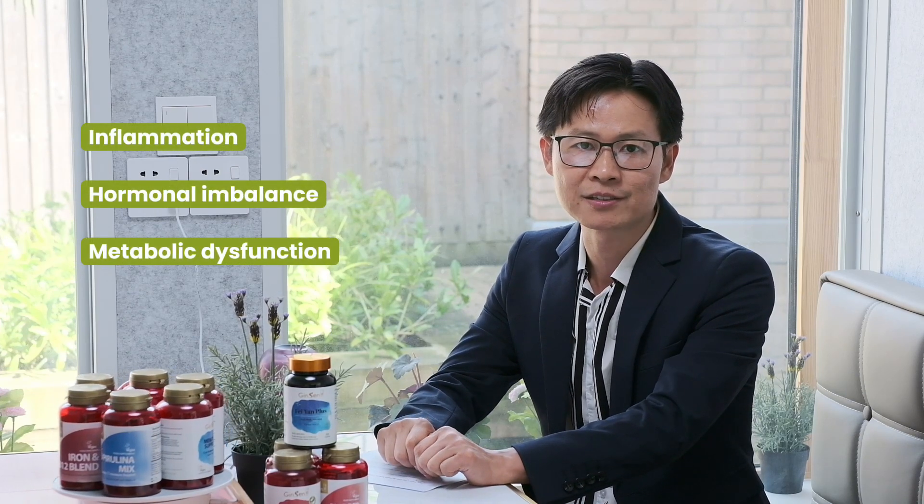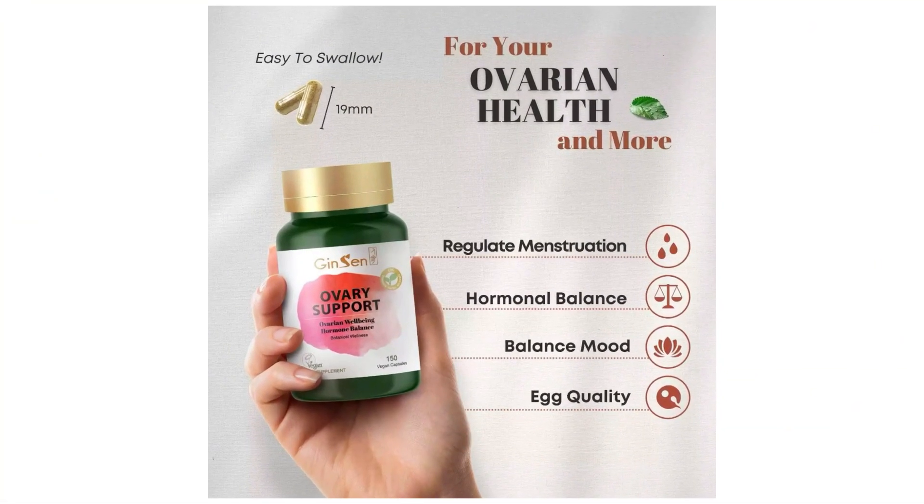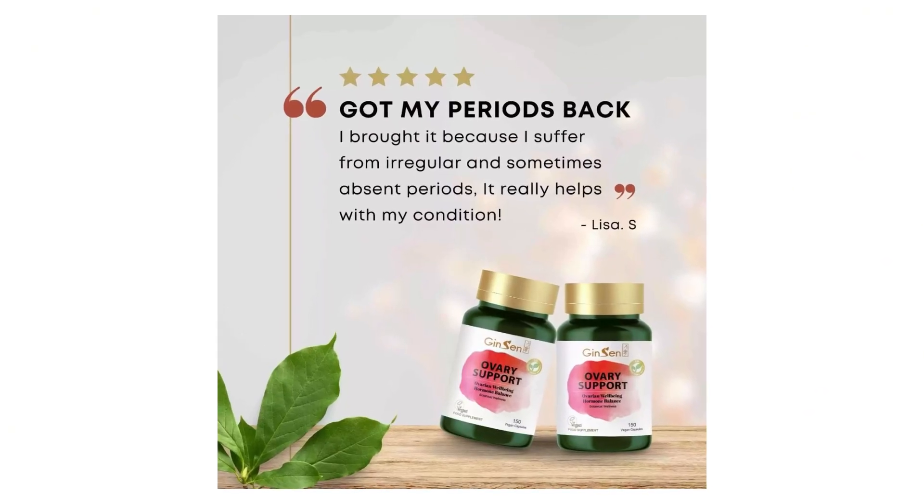Number two: natural supplements. Natural supplements offer a holistic approach to managing PCOS symptoms by targeting inflammation, hormonal imbalance, and metabolic dysfunction. Jensen's ovary support, a blend of eight herbs and vitamins, reduces stress and supports reproductive health. Other effective supplements include Spirulina mix and PCOS anti-regulation kits. For more details and offers, please visit ginseng-london.com.